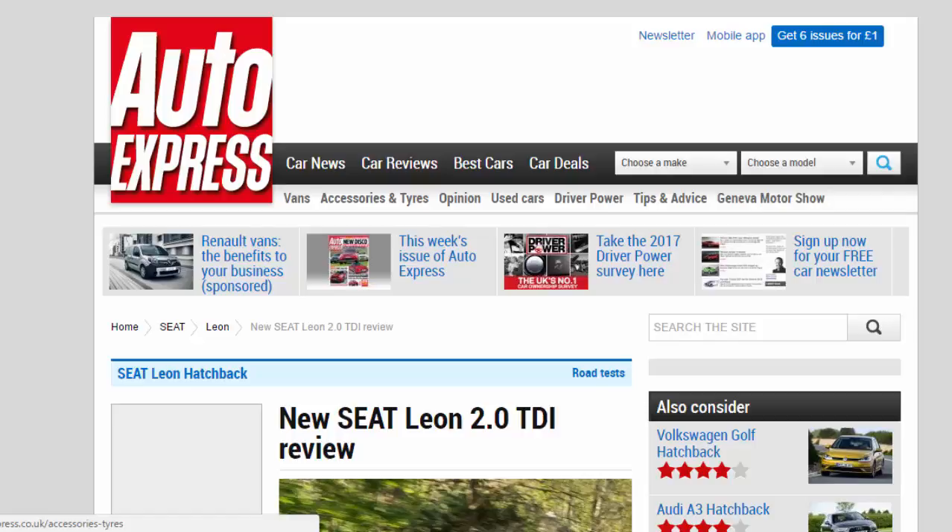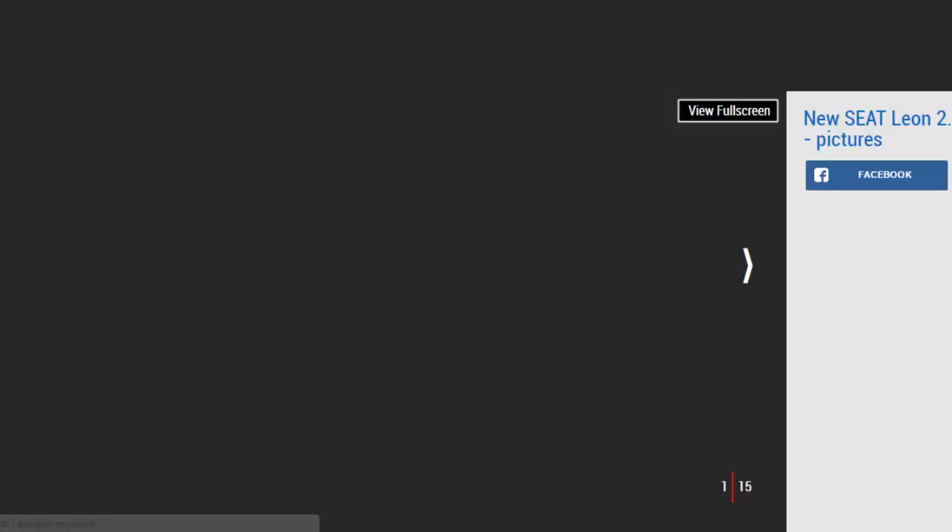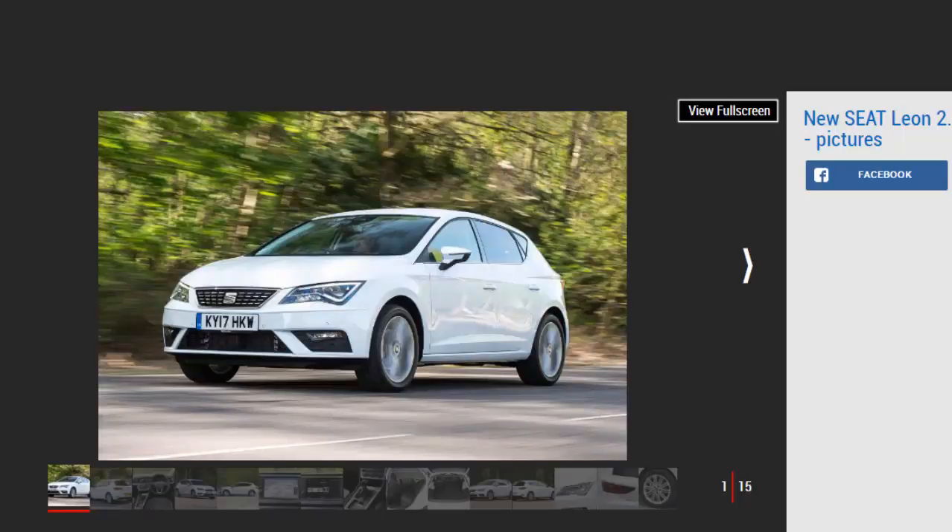New Seat Leon 2.0 TDI review. The Seat Leon has been updated for 2017 and we test it in 2.0 TDI guise to see if it can live with a new breed of hatchback rivals. Verdict: four stars. Despite SUVs accounting for more and more family car sales, the Seat Leon remains a competitive and compelling choice for those in the market for a practical and efficient hatchback.